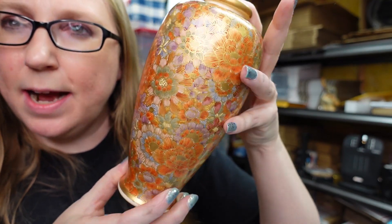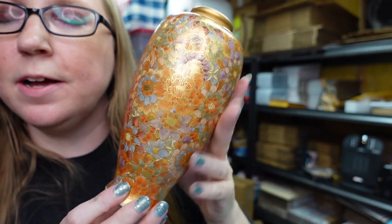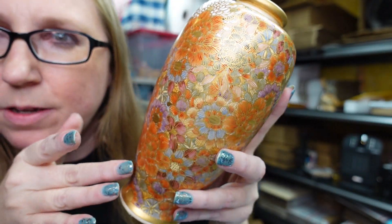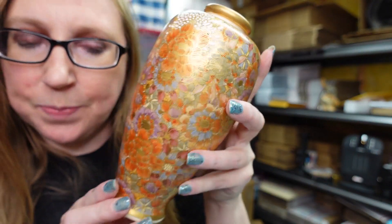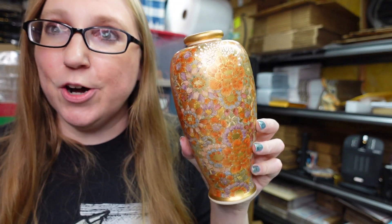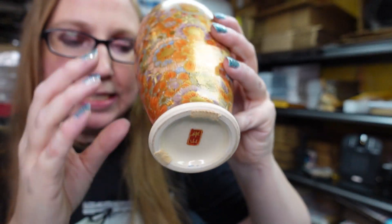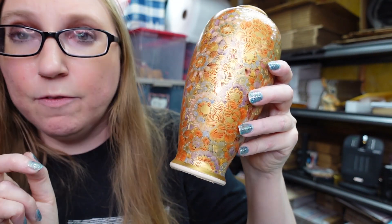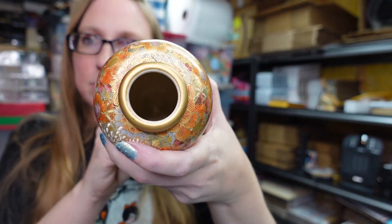Next vase — again absolutely gorgeous. This one is gold with all of these flowers on it. They refer to this style as Thousand Flowers, and this is considered a Satsuma vase. I paid $30 for this vase and listed it on auction with a starting price of $89.99. It does have one bid so far and 11 watchers — another absolutely beautiful vase.